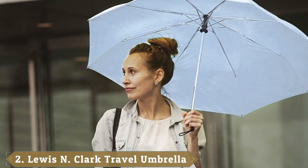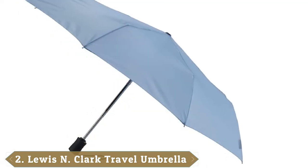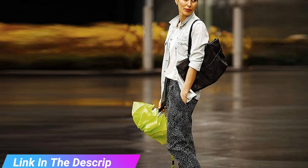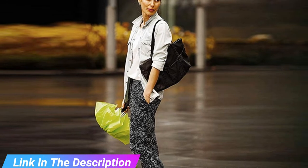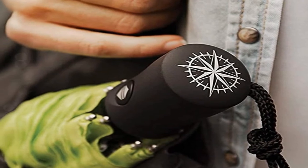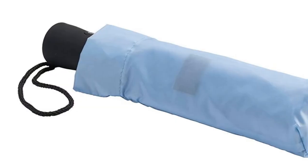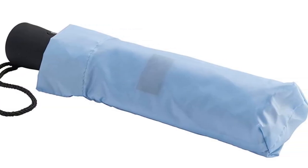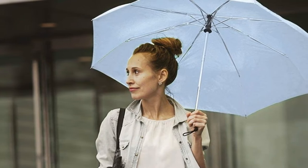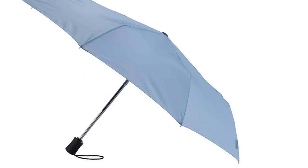Moving on to number two, we have the Lewis N. Clark Windproof and Water Repellent Umbrella. For a no-frills, budget-friendly option, look no further. This waterproof and windproof umbrella doesn't sacrifice durability, with its metal ribs, chrome-plated steel shaft, and flexible fiberglass construction. It's even been tested to survive 30 MPH winds without breaking. With Teflon coating, the umbrella's 38-inch canopy will keep you or your gear dry, and its automatic open/close button folds the umbrella down to 11 inches. The compact umbrella also dries quickly enough to store in your bag after a rainstorm, thanks to its mildew-resistant polyester fabric. Color options include black, blue, green, orange, and red.